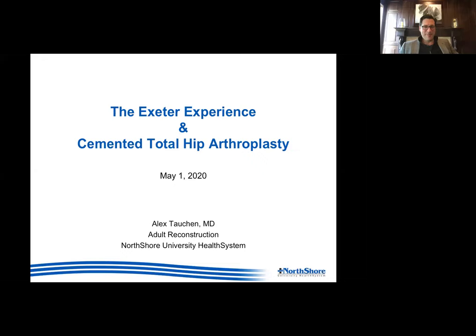Good afternoon, everyone. Dr. Benjamin Dohm here with the American Hip Institute. Pleased to welcome Dr. Alex Tauchin, who is our guest faculty lecturer here today with our fellowship as well as our research institute. Dr. Tauchin attended medical school and residency at Loyola University and subsequently performed his fellowship in adult reconstruction at the Anderson Orthopedic Research Institute. He's here to speak with us today about the Exeter experience and cemented total hip arthroplasty. Over to you, Alex.